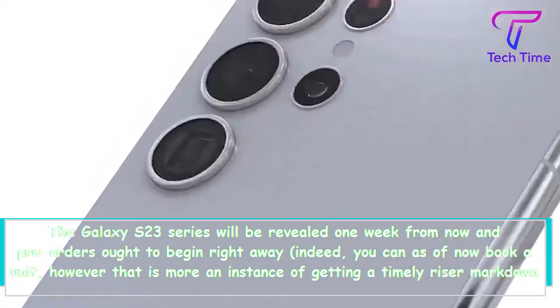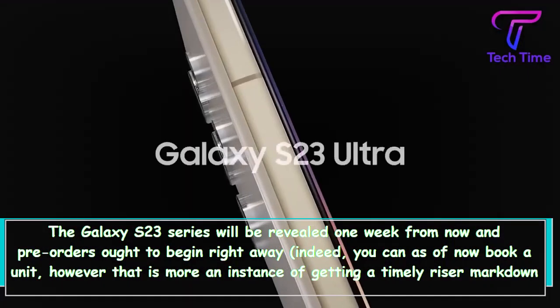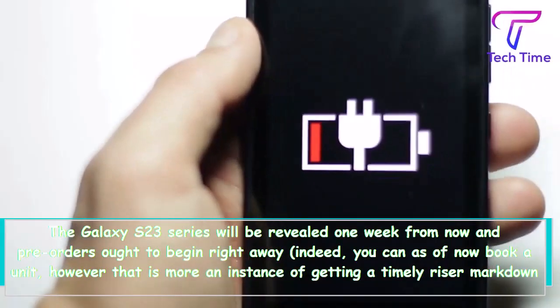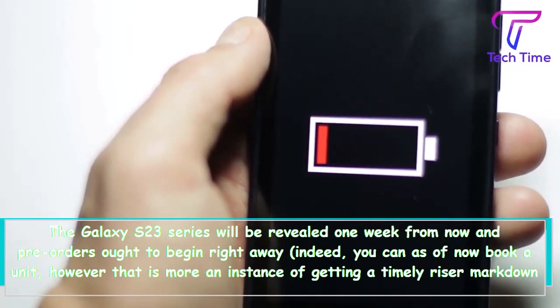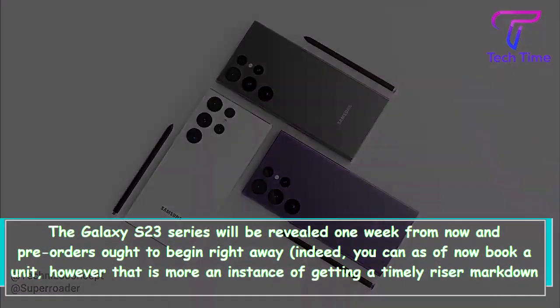The Galaxy S23 series will be unveiled one week from now and pre-orders should begin right away. You can already book a unit, though that is more a case of getting an early-bird discount rather than a proper pre-order.